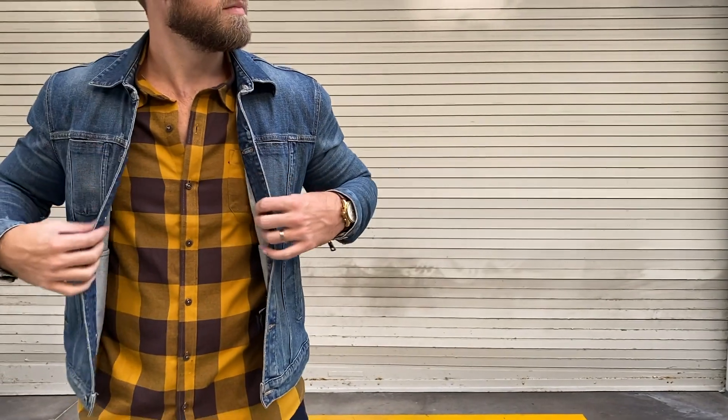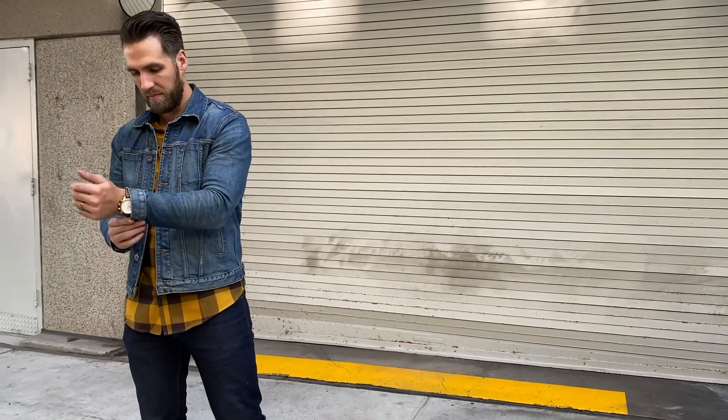Up first on the list: flannel shirts. I think this is the quintessential fall piece. As soon as it gets a little bit colder out, you're not ready for a jacket yet, but a flannel is just a little bit warmer than a shirt and it gives off that fall vibe. It usually comes in fall colors such as yellow, burgundy — your deeper, darker, leaf-changing kind of colors.